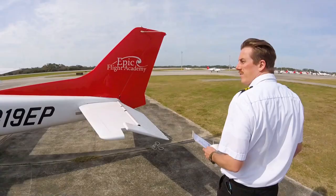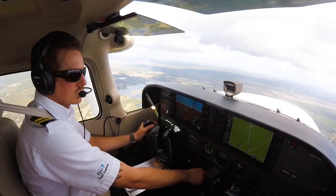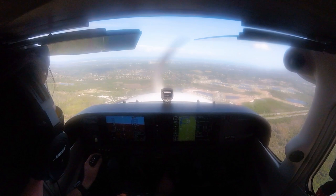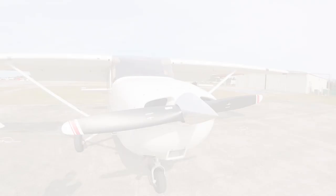When acting as the pilot in command, it is that individual's responsibility to ensure that the aircraft being flown is in airworthy condition. By conducting a thorough preflight inspection, a pilot ensures that all aircraft documents, components, and systems are safe and properly functioning. The following lesson will demonstrate how preflight acceptance and inspections are conducted at EPIC Flight Academy on our Cessna 172 Skyhawk aircraft.